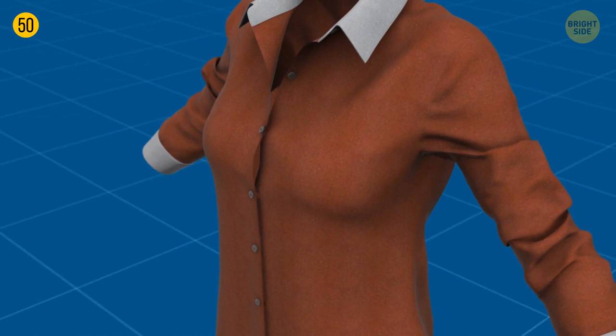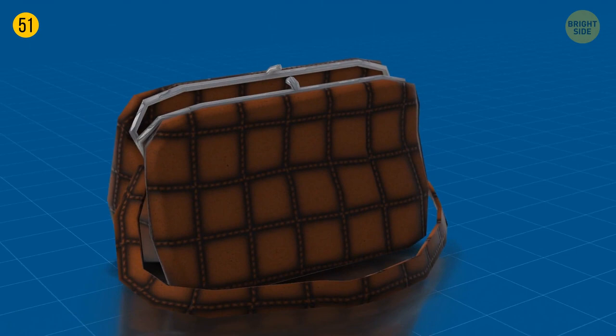Silica gel can often be found in different things you buy, like bags and shoes. It's meant to absorb excess moisture, so anytime your shoes are a bit wet, just throw in a sachet with silica gel.